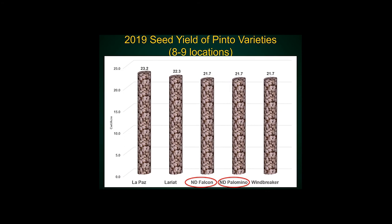For Pintos, our most recent releases are here. This is 2019 data from eight or nine locations. They're a little bit behind some of the usual suspects, but I would say nothing is statistically different — the numbers differ but in terms of statistics, these would all be considered similar yields.